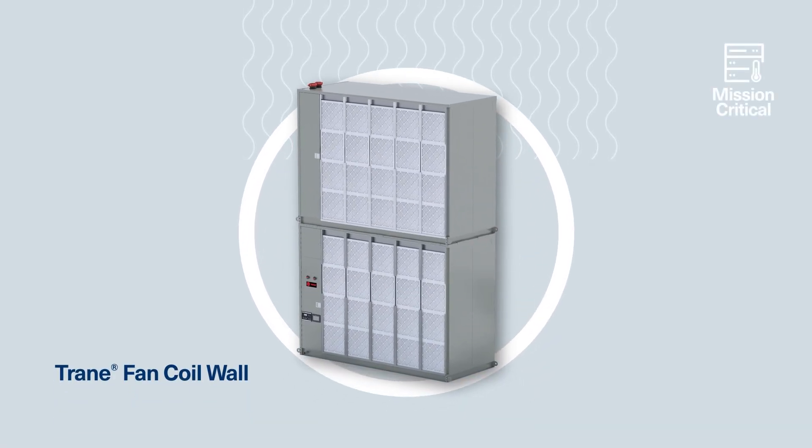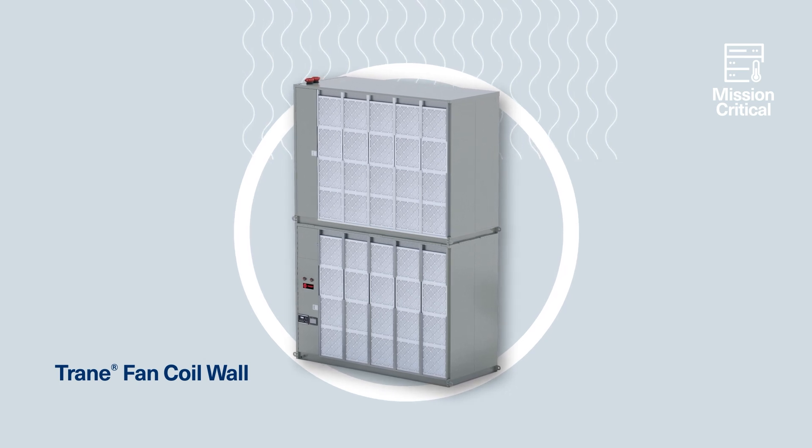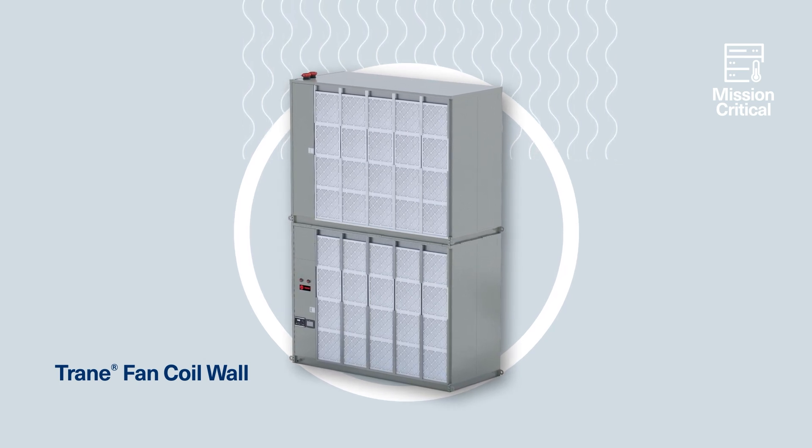Built for performance. Tailored to your needs. That's the Trane fan coil wall.